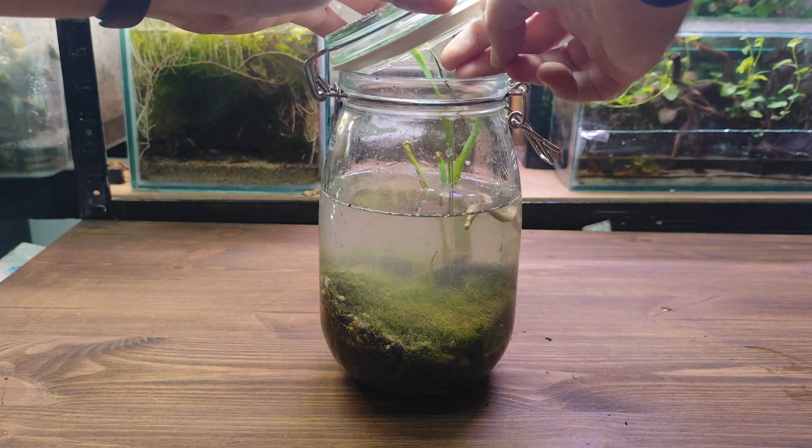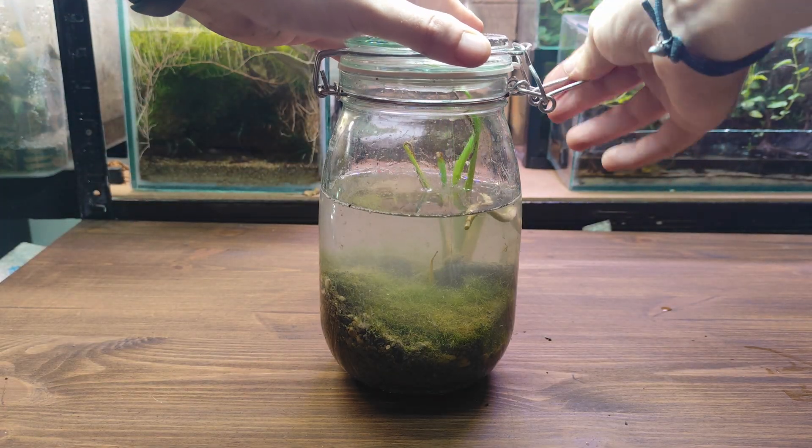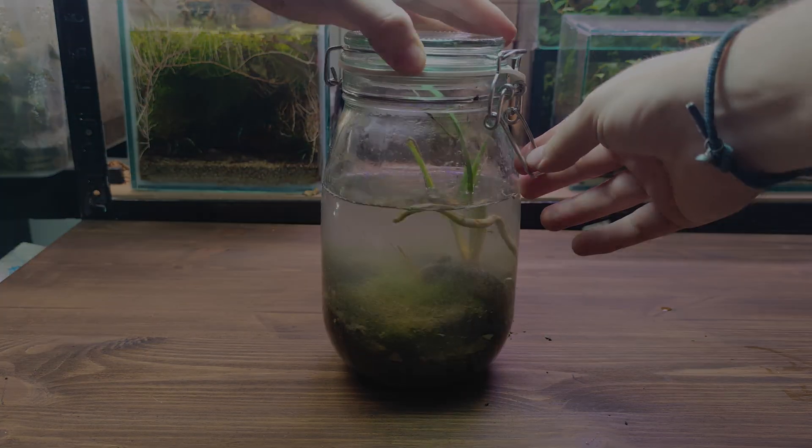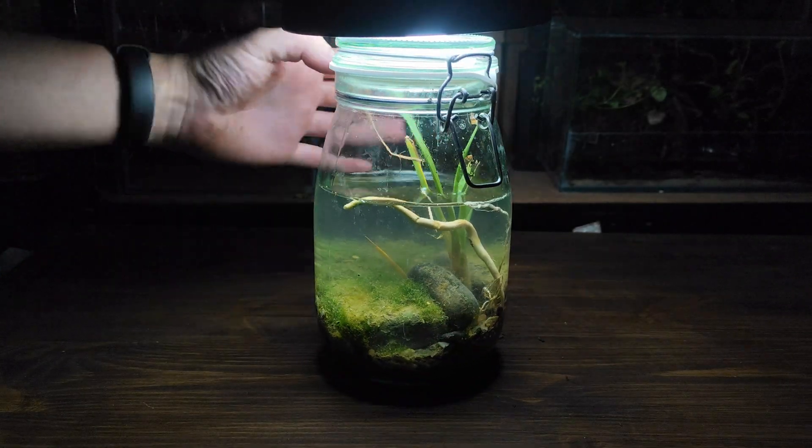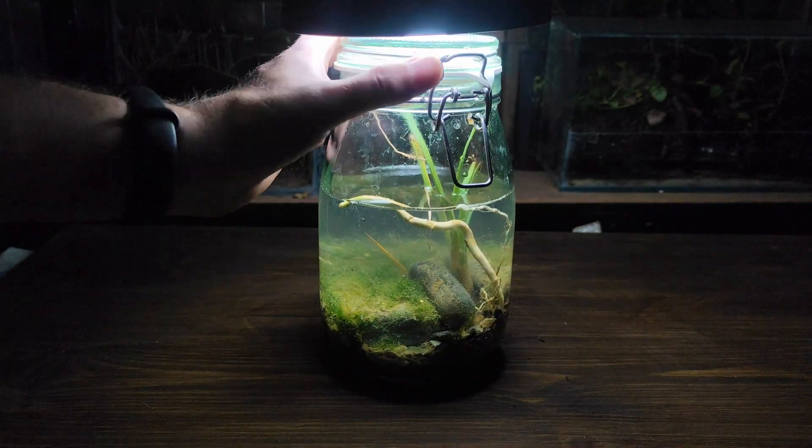Now it was time to close the jar and let it rest for a few hours so the water clears and we can see what's inside. A couple of hours later the water was crystal clear and the algae shined in a bright green.